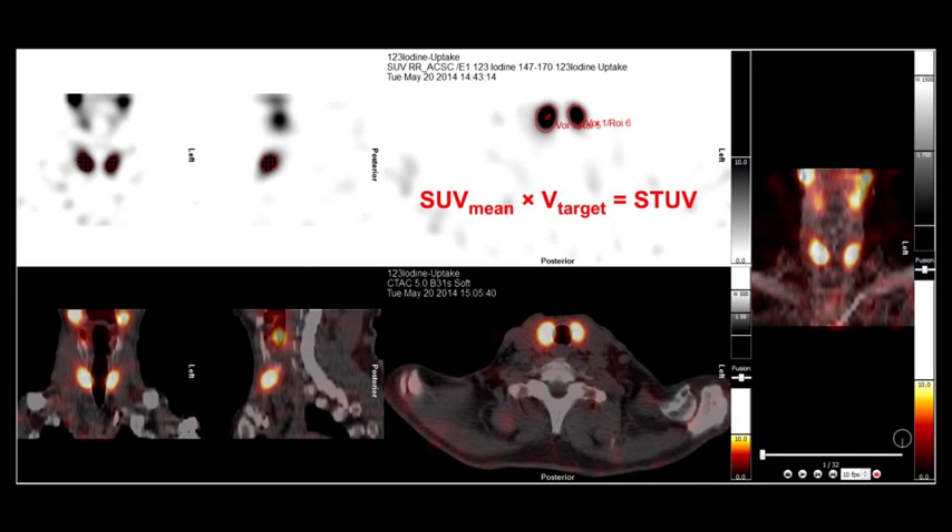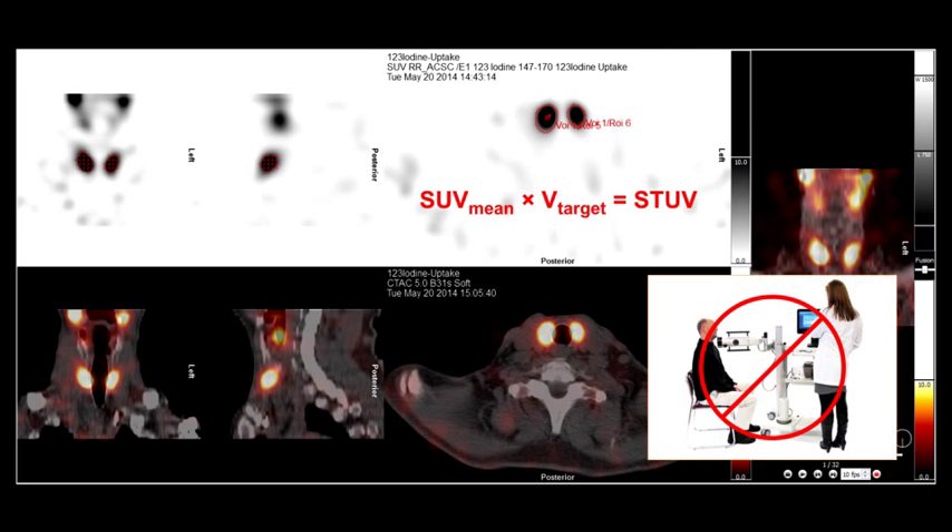This case shows intense I-123 uptake in the thyroid gland consistent with hyperthyroidism. After volumes of interest for each lobe are created and merged into one, the total uptake can be quantified with a newly proposed metric — the standardized total uptake value, or STUV — which could be used to determine the I-131 therapy dose, potentially eliminating the need for percentage uptake determination using a thyroid probe.